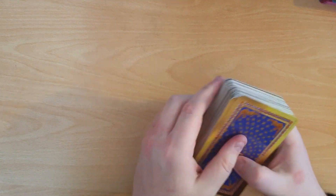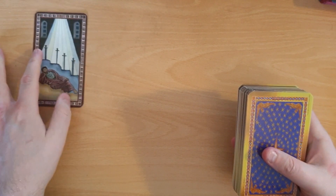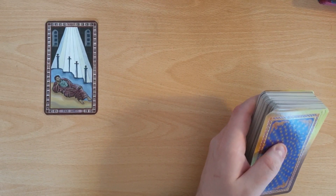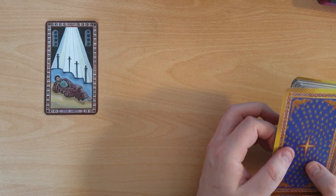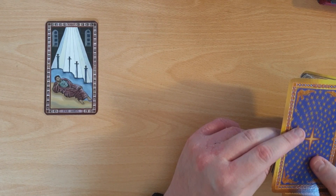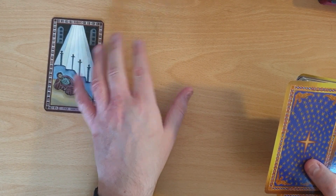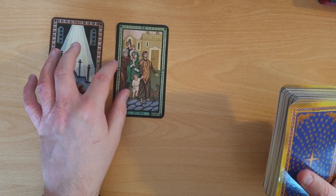So let's do an interview with the deck. The first card is what the deck tells us about itself, and we've got the Four of Swords. This is maybe a bit of a rest from the hustle and bustle of everyday life and everyday readings — a calm and quiet deck to quiet your mind, chill out a bit, and think about things that aren't as serious, that don't require as much brain energy. Strengths of the deck — we've got the Ten of Coins.